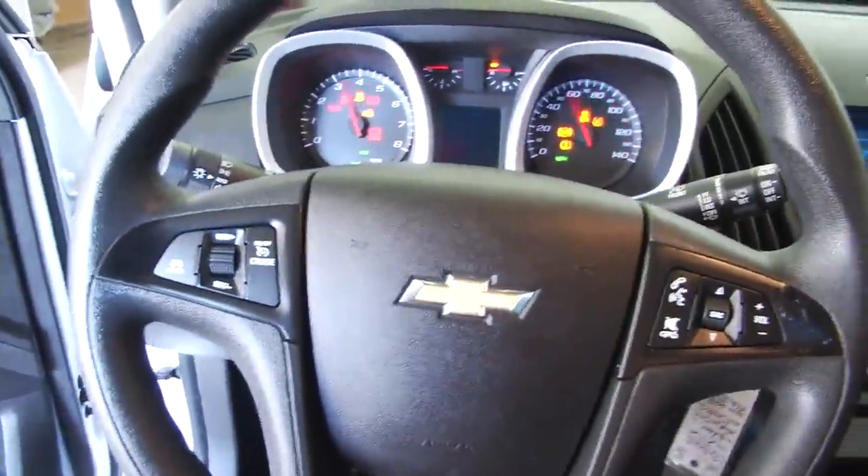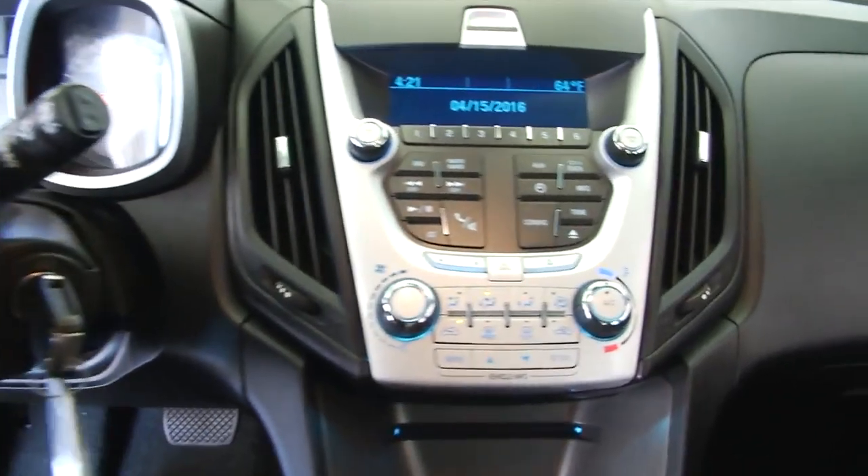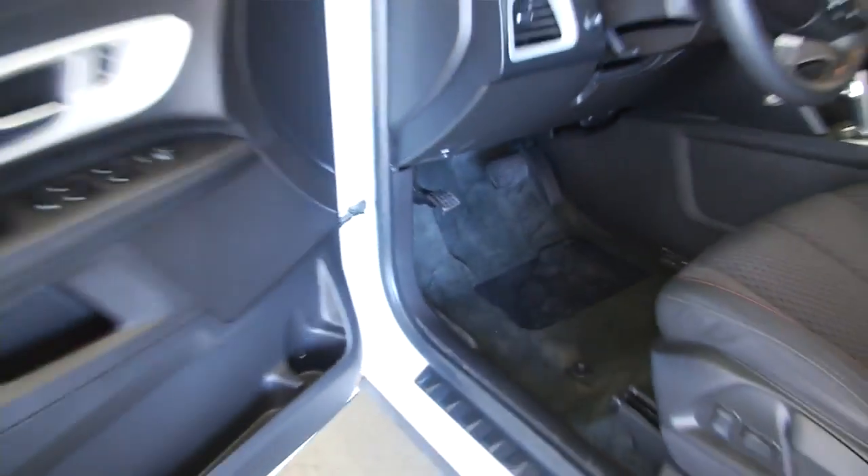Vehicle starts right up. We've got audio controls and cruise control mounted on the steering wheel, AM/FM radio, CD player. OnStar is available with a subscription. Beautiful aluminum alloy wheels, and the paint is in great condition on this Equinox.